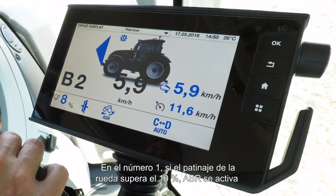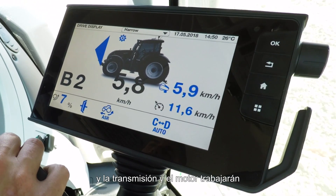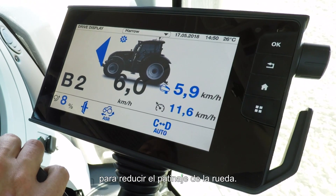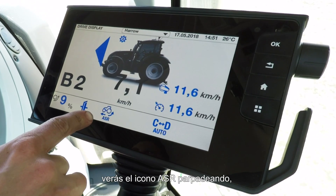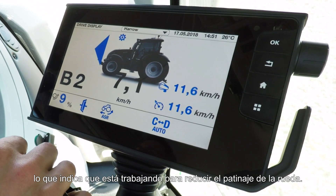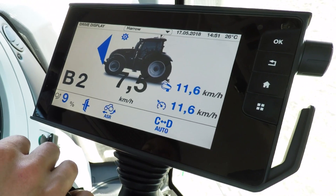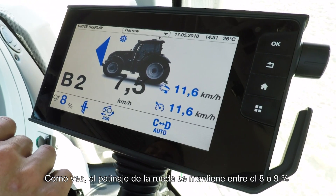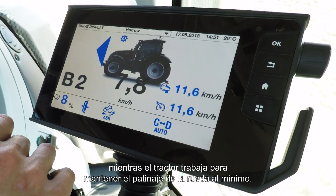On number one, if the wheel slip grows over 10%, ASR will kick in and will work the transmission and the engine to bring the wheel slip down. When ASR is working and is active, you will see the ASR light here flashing, symbolising it is working to bring the wheel slip down. As you can see, wheel slip is now staying at a steady 8 or 9% while the tractor works to keep the wheel slip at a minimum.